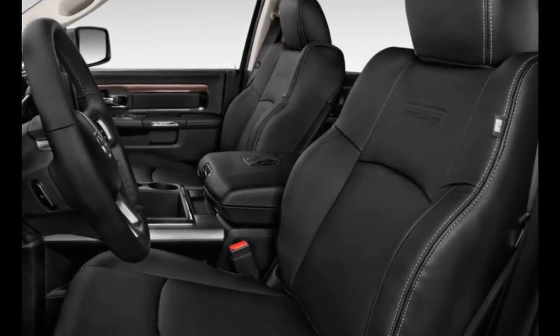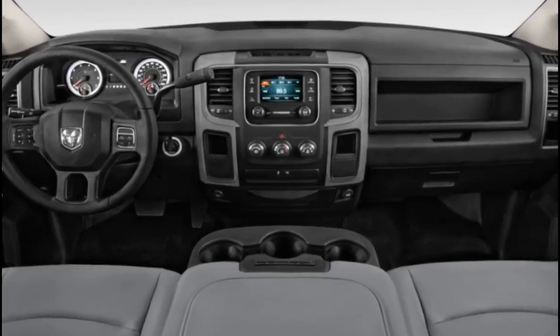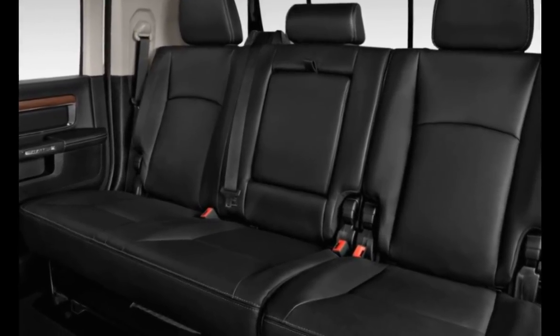There are few competitors in this segment, but none have one of the Ram's best features: a coil spring rear suspension. Whether you're towing or driving around with the bed empty, the coil spring provides a more compliant ride compared to the leaf spring setup used by its rivals.